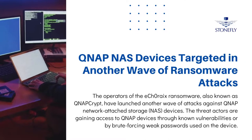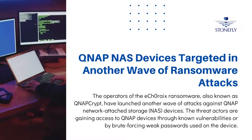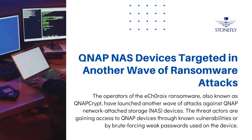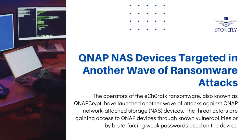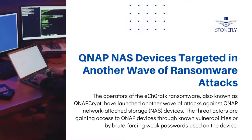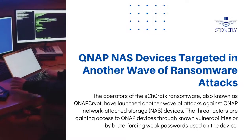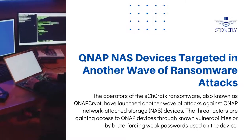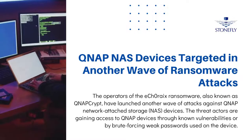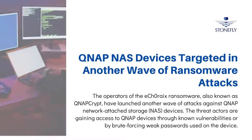eCharax Ransomware, also known as QNAP Crypt, is targeting QNAP NAS devices in another wave of attacks. Cybersecurity researchers started noticing the attacks soon after QNAP published an advisory for three CVE-listed vulnerabilities that allow attackers to inject malicious code or perform remote code execution. The Taiwanese NAS manufacturer has once again urged their customers to update the firmware to avoid getting attacked.